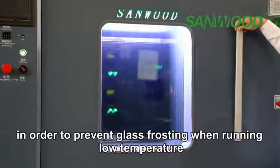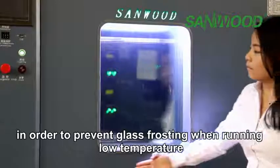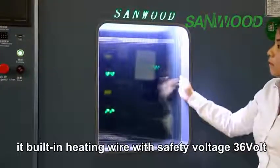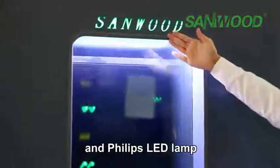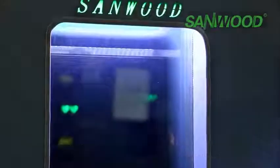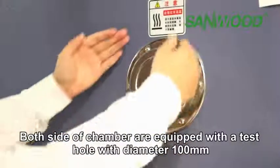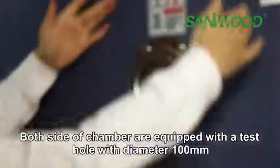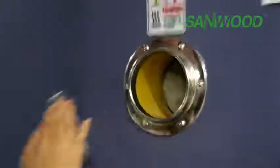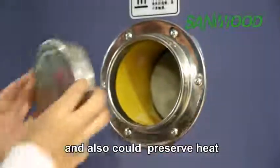In order to prevent glass frosting when running at low temperature, a built-in heating wire with safety voltage of 36V and a Philips LED lamp are provided for lighting and observation. Both sides of the chamber are equipped with test cable ports of diameter 100 mm. The plug material is silicone rubber — high and low temperature resistant and able to preserve heat.